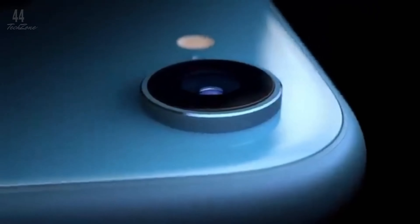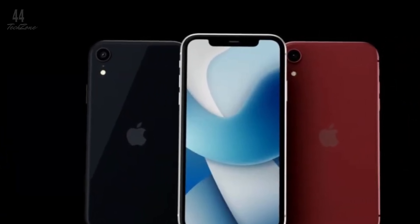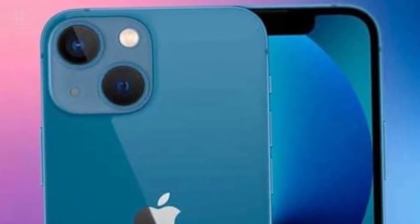Additionally, Apple's first in-house 5G modem, codenamed Centauri, will be included, potentially lowering the SE 4's price. With so many modern features and a low starting price, the iPhone SE 4 is shaping up to be the best budget iPhone yet.